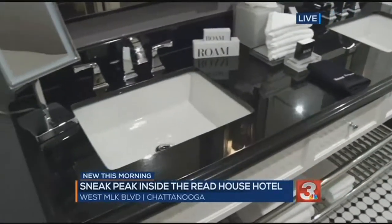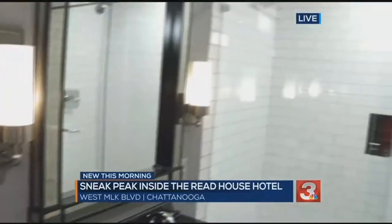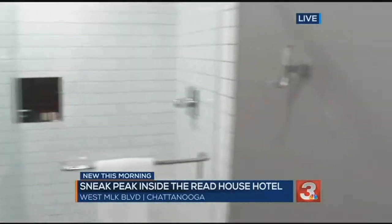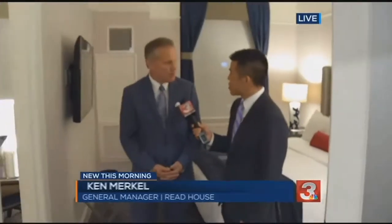People can actually check it out today. Starting at 4 o'clock, there's going to be a ribbon cutting. We want everybody to come and visit. The bar and billiards room will be open for the public. Very shortly, we'll open Bridgman's Chop House, which is our upscale prime chop house. We want to reintroduce the Reed House back to Chattanooga.